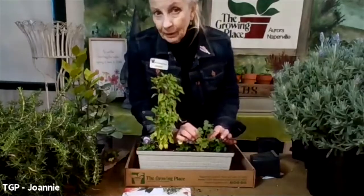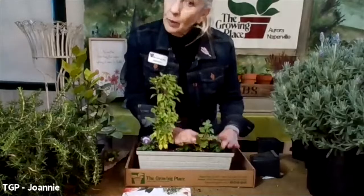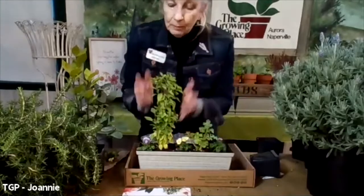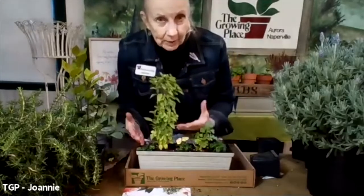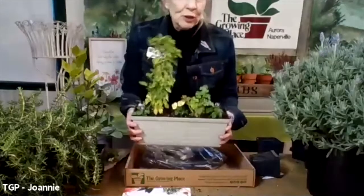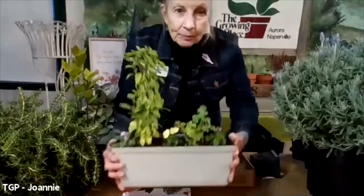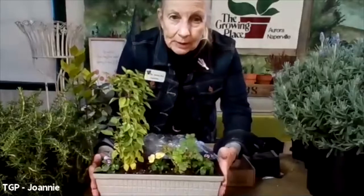Parsley is a biennial, meaning you get two years out of it — you may want to put it in the ground later. Basil is really a one-year plant; that's what annual means. This will grow wonderfully, so I'm going to show you how they really can grow.